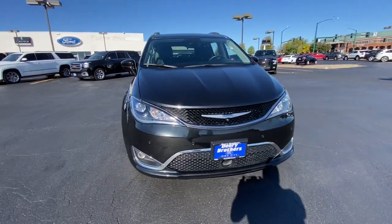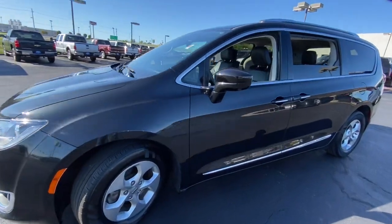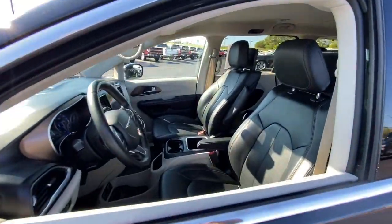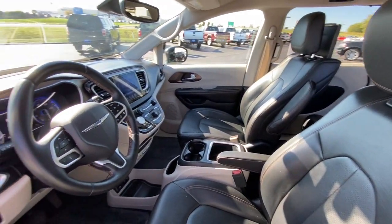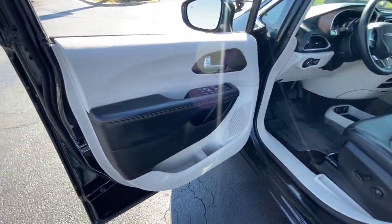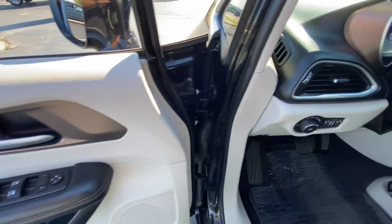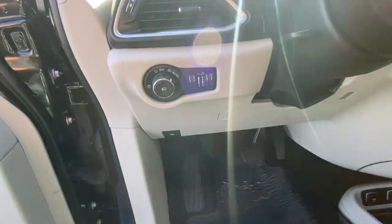Get acquainted with the 2017 Chrysler Pacifica. With less than 50,000 miles on the odometer, this vehicle stands out from the rest. The Pacifica delivers the ultimate in family-focused transportation. Its excellent ergonomics, amenities, and safety features inspire confidence and assure comfort for everyone.